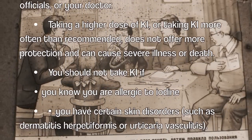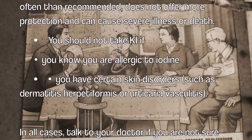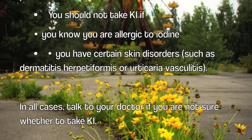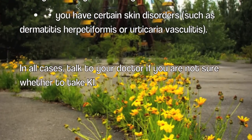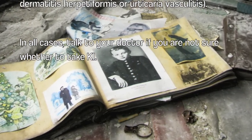Taking a higher dose of KI, or taking KI more often than recommended, does not offer more protection and can cause severe issues. You should not take KI if you know you are allergic to iodine, or if you have certain skin disorders such as dermatitis herpetiformis or urticaria vasculitis. In all cases, talk to your doctor if you are not sure whether to take KI.